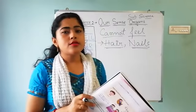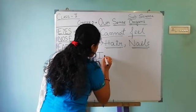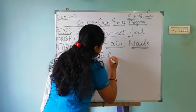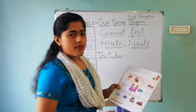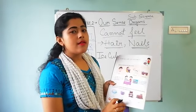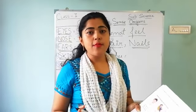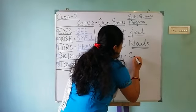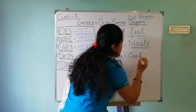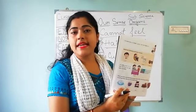If we touch an ice cube, what do you feel? Do you know? If you touch an ice cube, it is so cool. So an ice cube is cool. Next is a cup of tea.